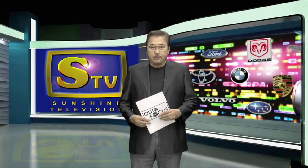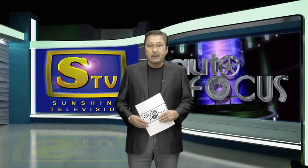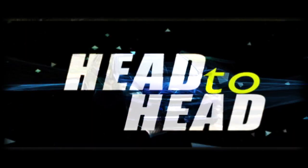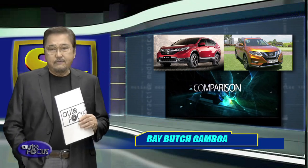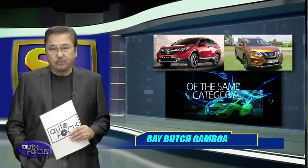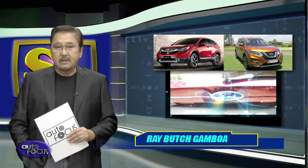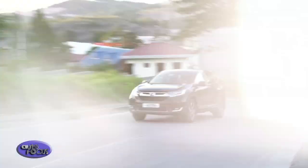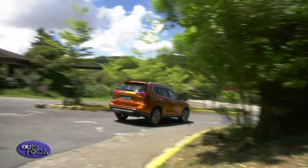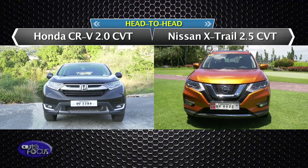Welcome back to this edition of Autofocus, the country's premier automobile TV and online magazine. Here's our feature-to-feature comparison of the latest automobile models on Head-to-Head. When you talk about reliable and practical SUVs, a few names come up. This week we have the Honda CR-V 7-seater and the Nissan X-Trail 4x4. Before hopping onto the bigger picture, let us first inspect what's under the hood of our featured vehicles.